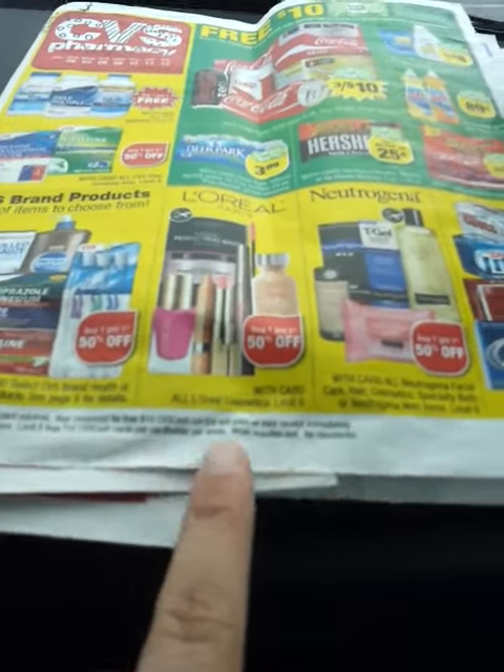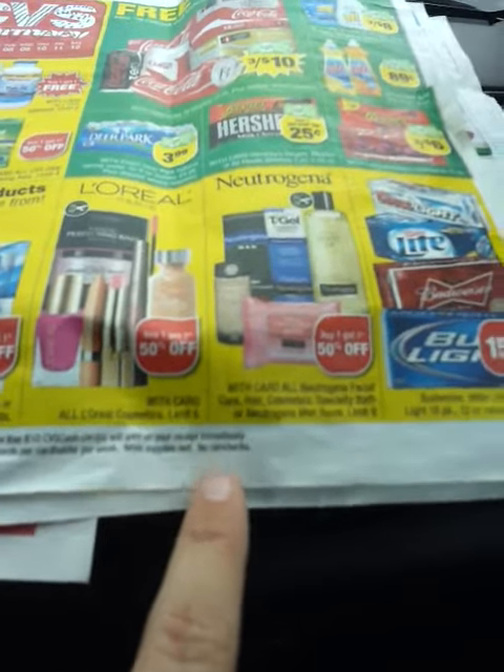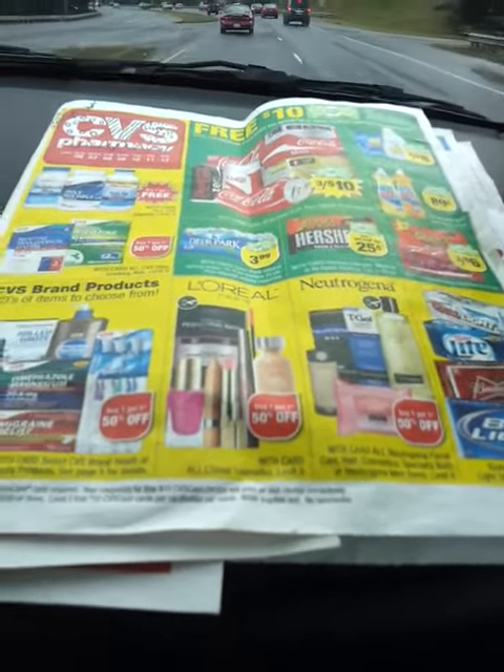And if you read the fine print down here, it does talk about the cash card deal, and it does say right here: no rain checks. So don't plan on getting rain checks today if you're out and about at CVS.